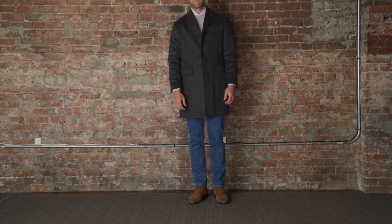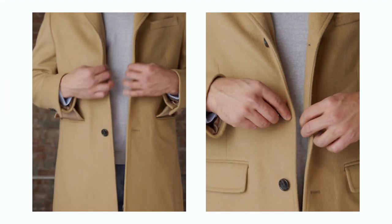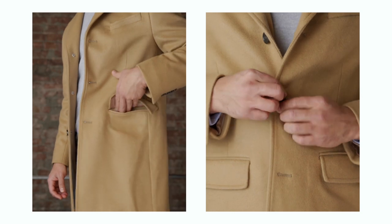The Fulton Top Coat features a proper sleeve and body length, perfectly placed pockets, and a button stance that flatters the shorter build.